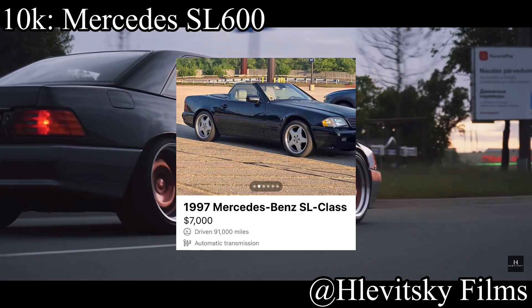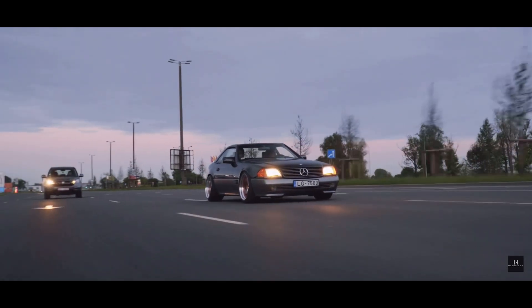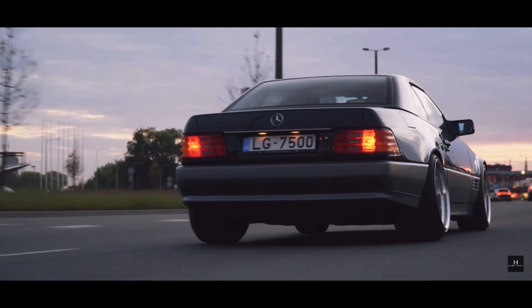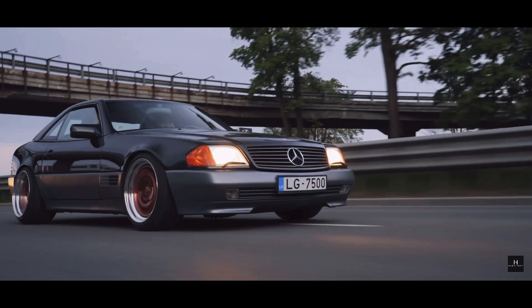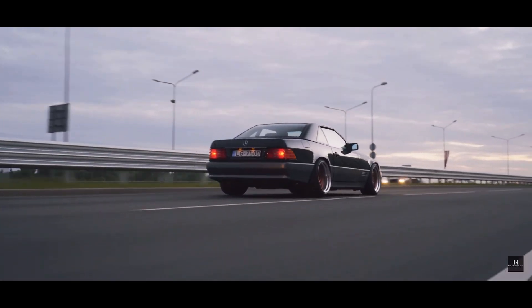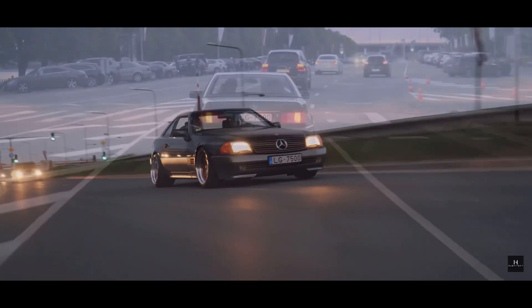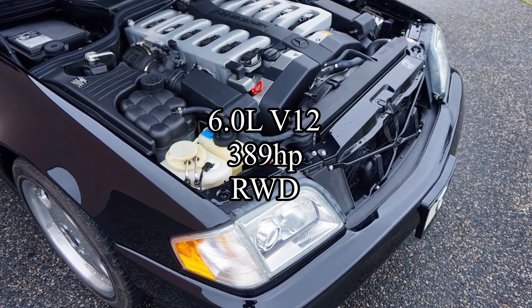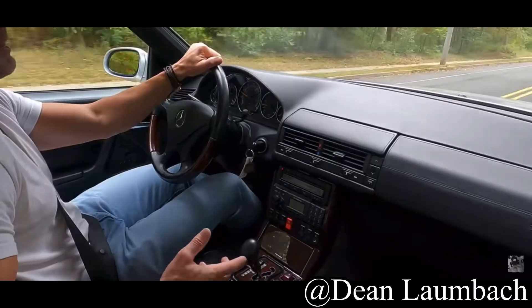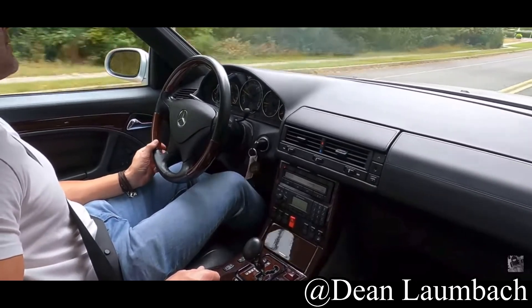For less than $10,000, if you want one of these cars you're going to have to budget a little bit, because it's the Mercedes SL 600. These things — even though yes, you can find them under $10k — I'm going to be the first to tell you it's going to be kind of tough to do so. They are quite expensive right now, but they're great cars. They come with a 6.0 liter V12 — that's a whole 12 cylinders — making 389 horsepower, and it is rear wheel drive.